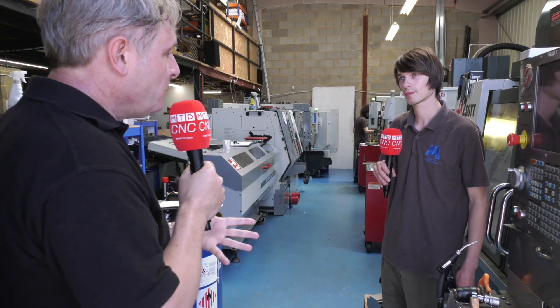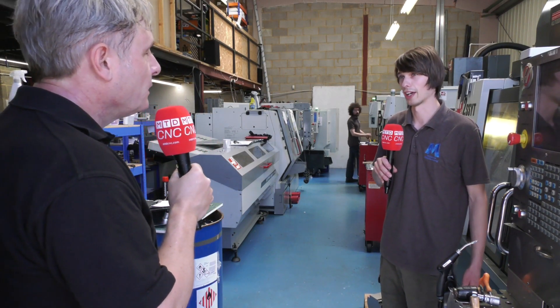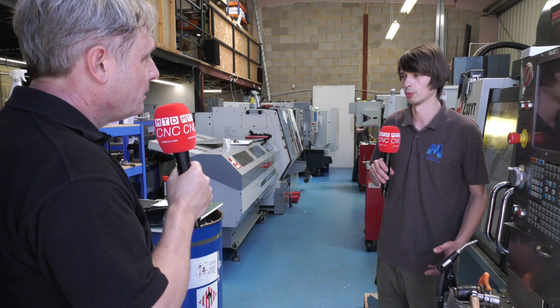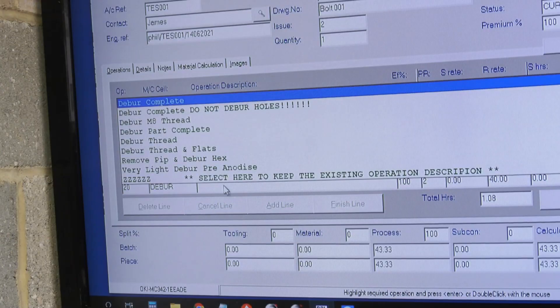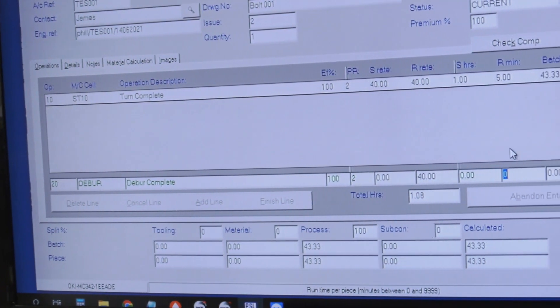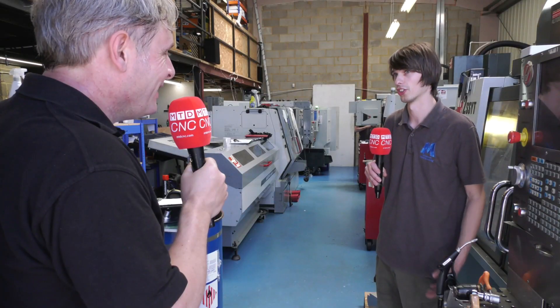Where did you first see PSL Datatrack? I went shopping around on the net for some ERP. I was looking at ERP systems and all of them looked very put-together for generic use, whereas PSL was specifically for this. So I just gave them a ring and said look, this is what I'm looking to do.